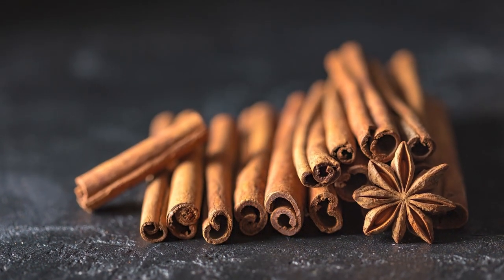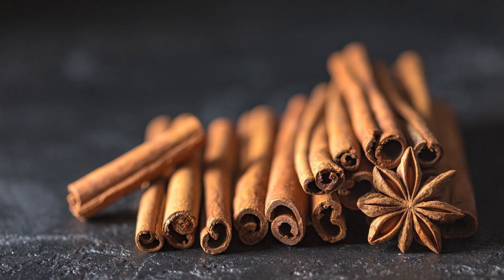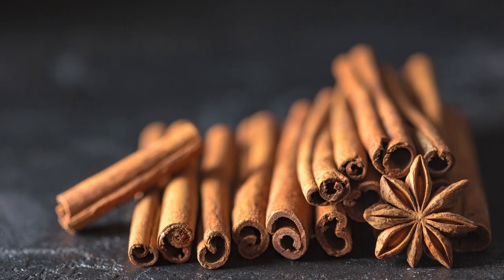To use it, sprinkle on oatmeal, add to smoothies, or mix into meatless or turkey chili.